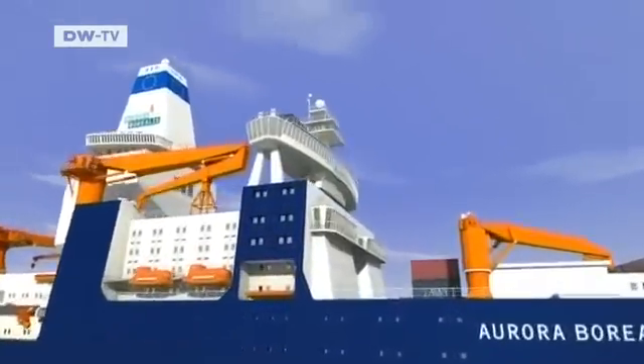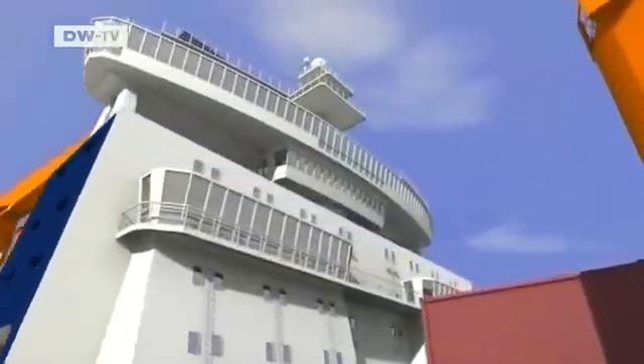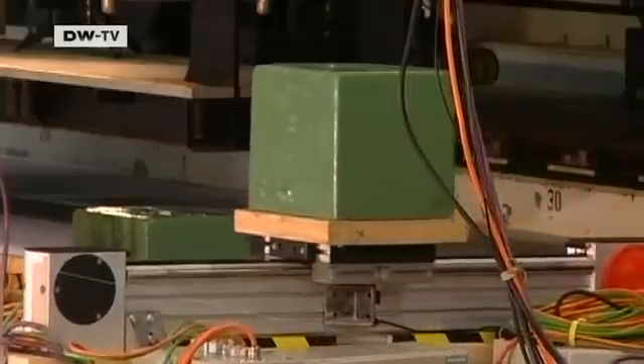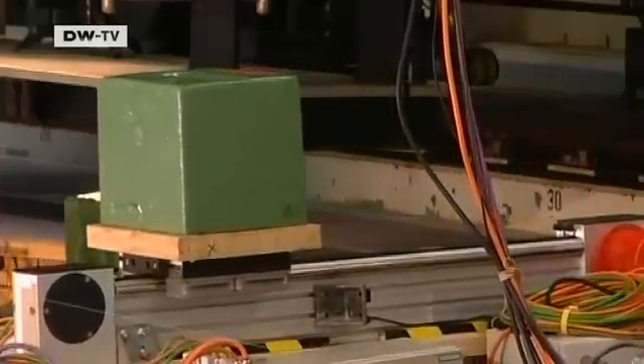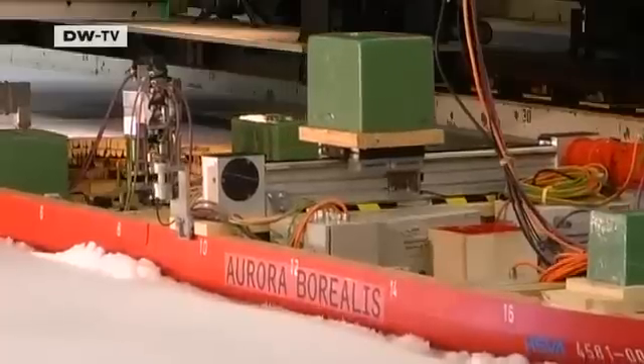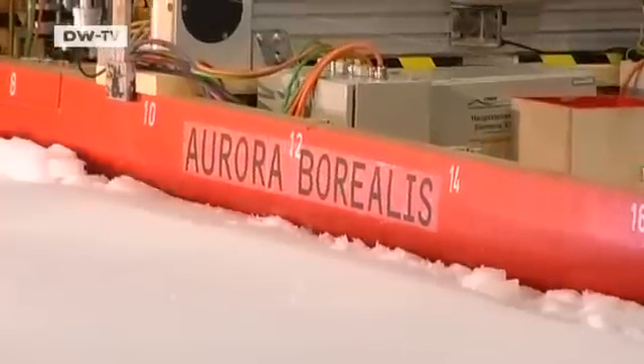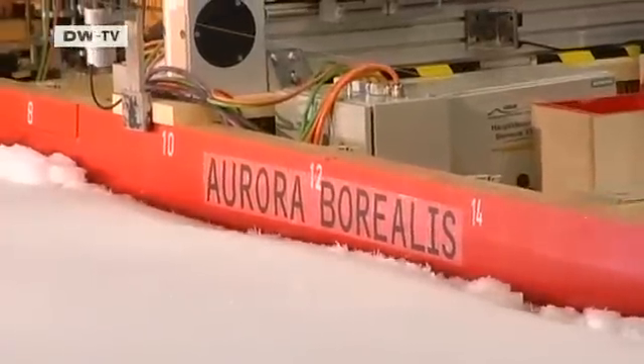The researchers aboard the Aurora Borealis will be cruising mainly through ice-covered waters. To meet this challenge, a system of weights is used to make the model roll and list in a controlled fashion. This ability to sway will enable the icebreaker to overcome the thickest of obstacles.